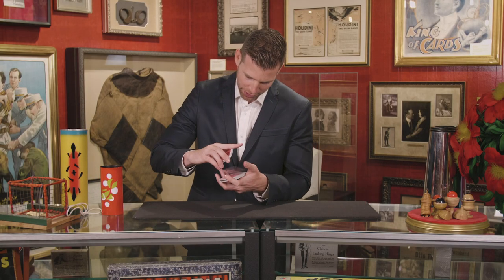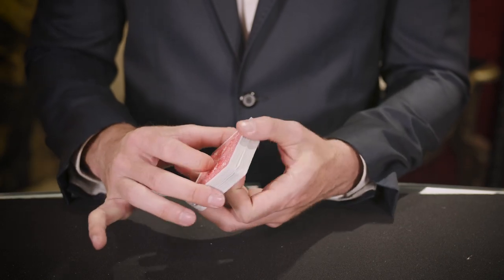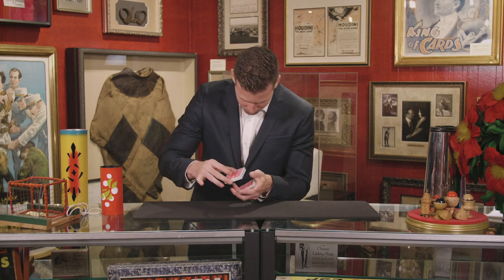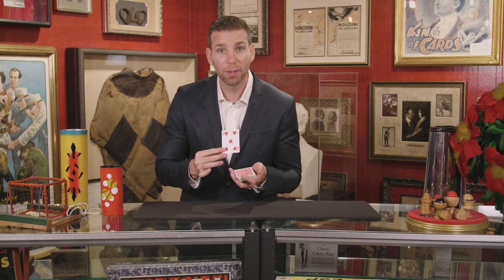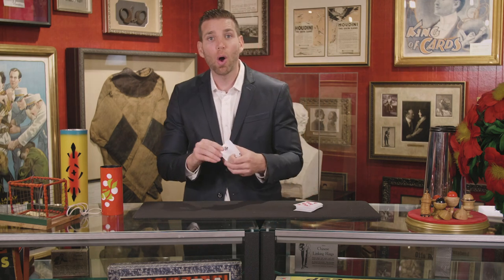52 cards. You are going to remember one. Remember this card. It rises to the top. We'll do it again. Rises to the top. Watch one last time — from somewhere in the middle, all the way to the top.